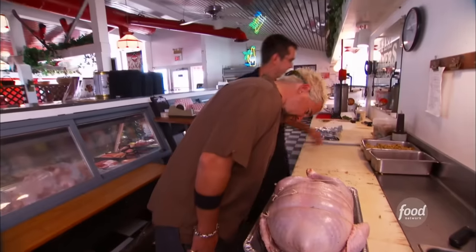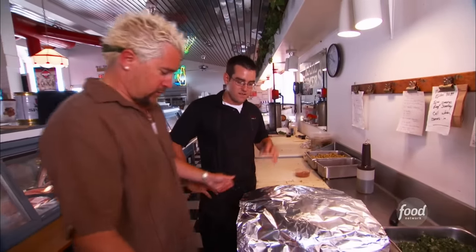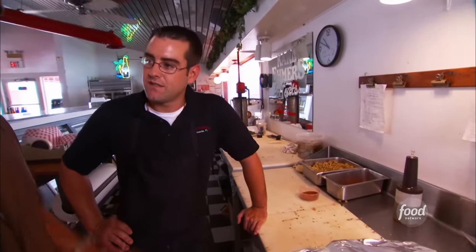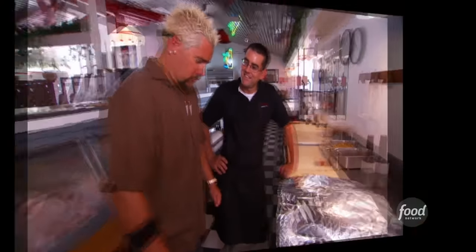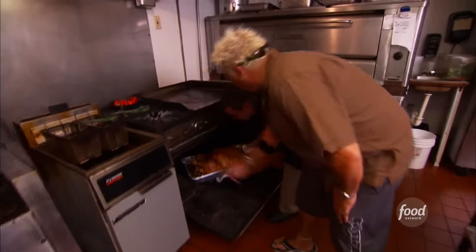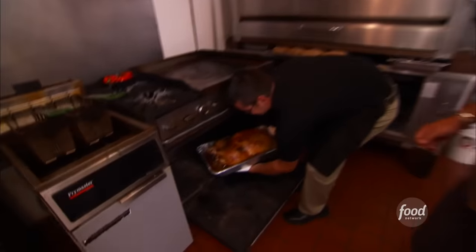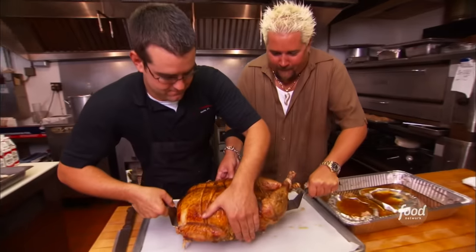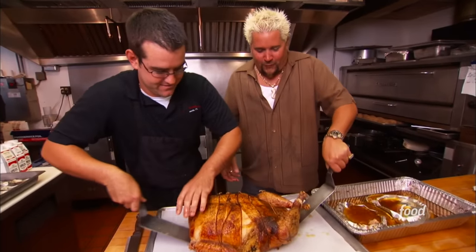That might be one of the best looking uncooked food items I've ever seen — it's just beautiful. You just want to kind of set it up in here. How long does this Superbird take? This Superbird here is going to take about 12 to 13 hours at 200 degrees.